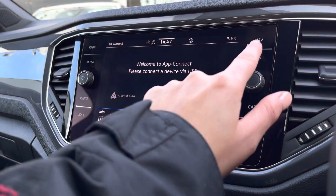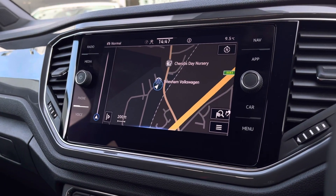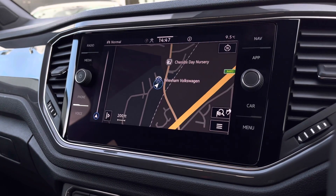Alternatively, we have your app connection so you can stream your phone apps through Android Auto, Apple CarPlay, and MirrorLink. We also have your satellite navigation. When popping the car into reverse, your parking sensors will appear on the screen and give off an audible warning.